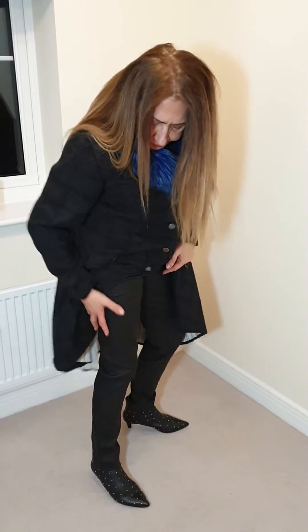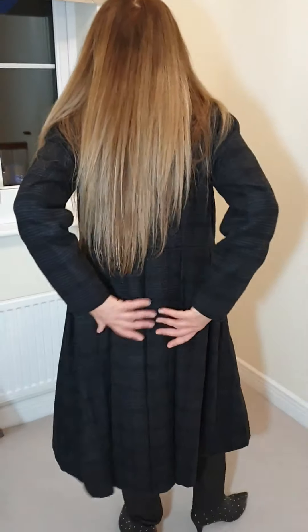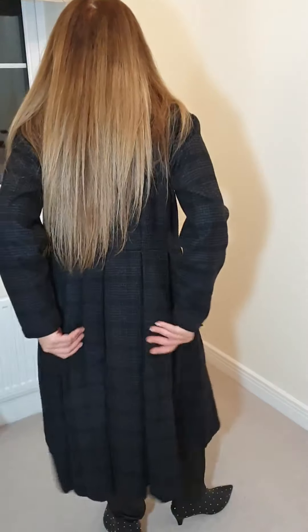So here we are. As you can see, they're a nice straight leg, nice high waist. And they're beautiful under either of these coats — this one or the one I had on before. So this one is more of a tailored coat as well — it's got pleats at the back.